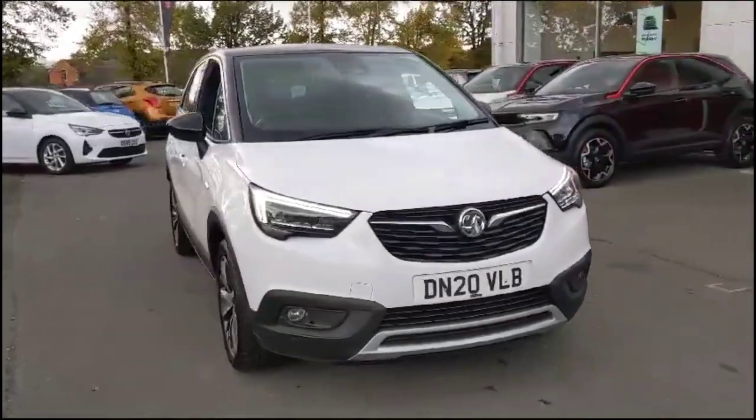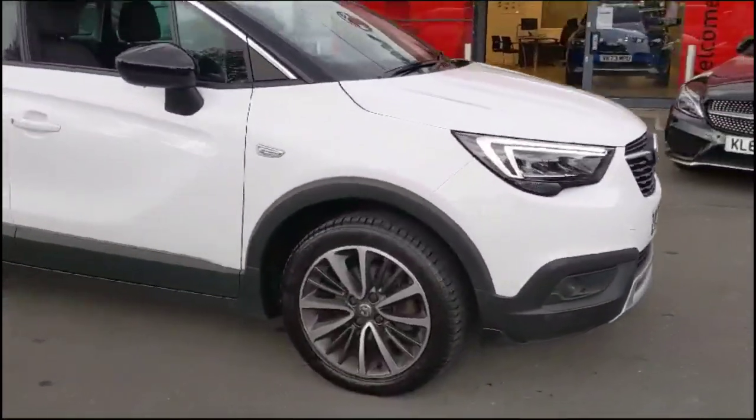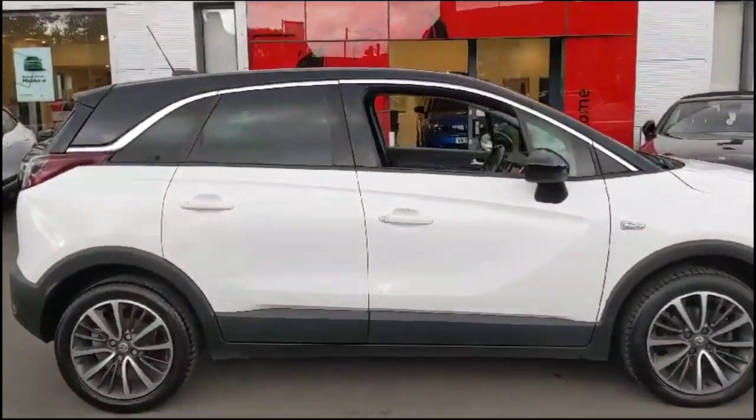Hello and welcome to Bayless Vauxhall. Today we're viewing a Vauxhall X 1.2 Turbo Elite. This vehicle has covered 45,000 and 243 miles, finished in white. It also comes with a Bayless warranty with the option to extend it to 36 months.